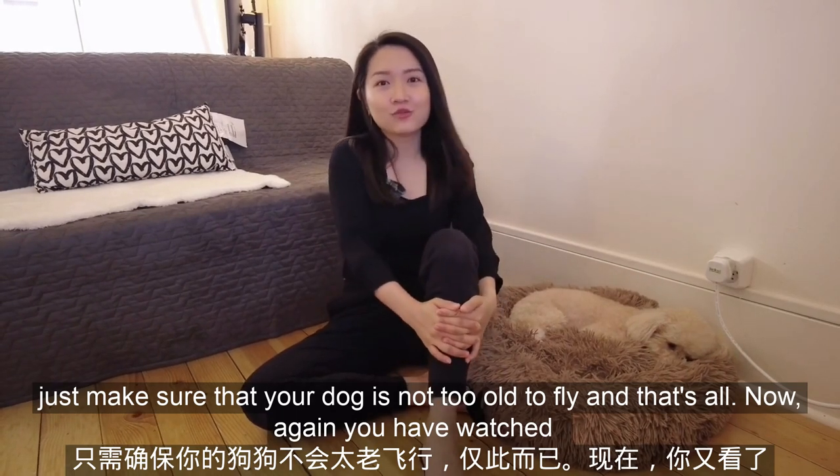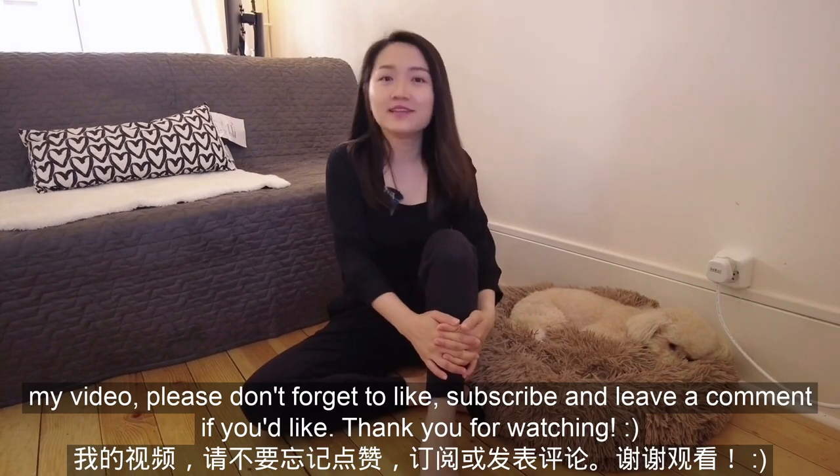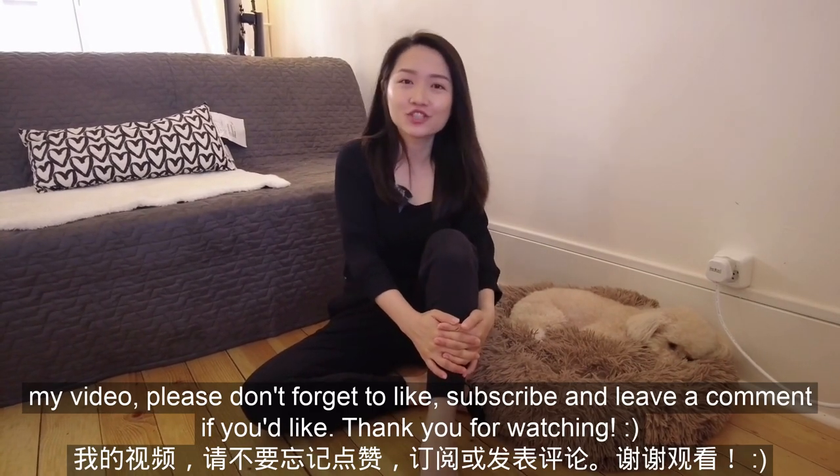If you have watched my video, please don't forget to like, subscribe, and leave a comment if you like. Thank you for watching.